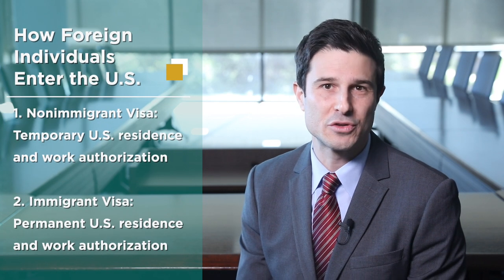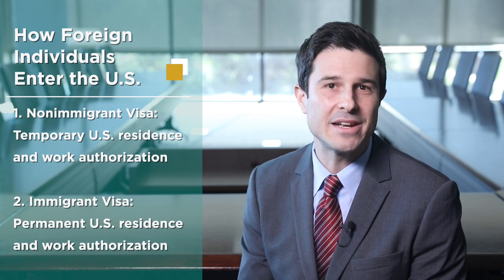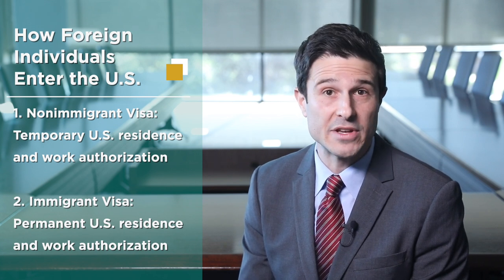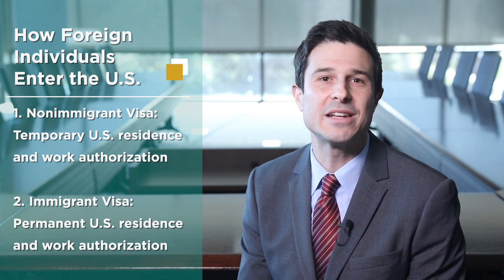Typically, foreign individuals enter the US either on a temporary or permanent basis by obtaining a non-immigrant or immigrant visa. Non-immigrant visas provide temporary US work authorization, while immigrant visas provide the ability to live and work permanently in the US.